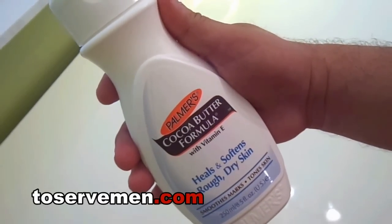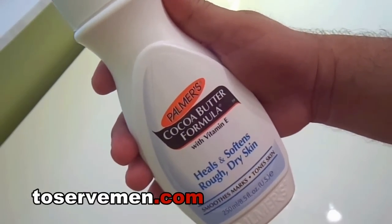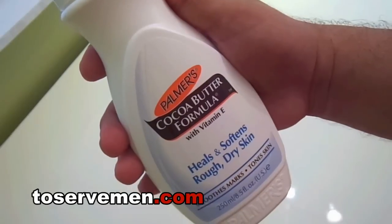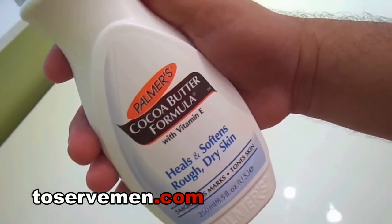Hey gentlemen, here's my review on a lotion I think you guys will absolutely love. I use a lot of lotions and most of them are just iffy and some are okay, but this is the best one as far as I'm concerned — it's Palmer's Cocoa Butter Formula with Vitamin E. It heals and softens dry skin.